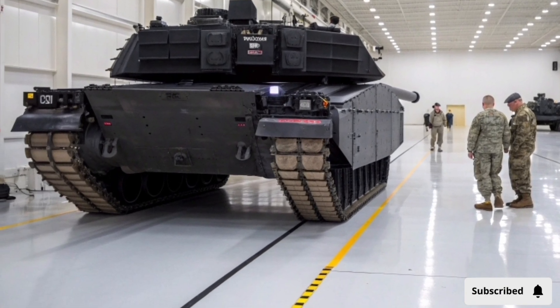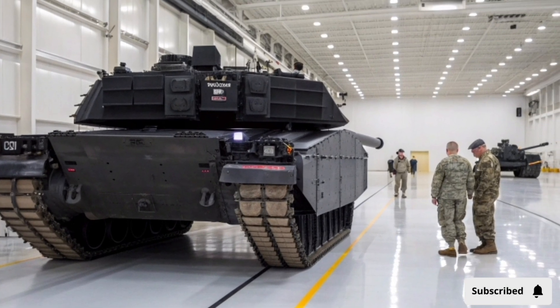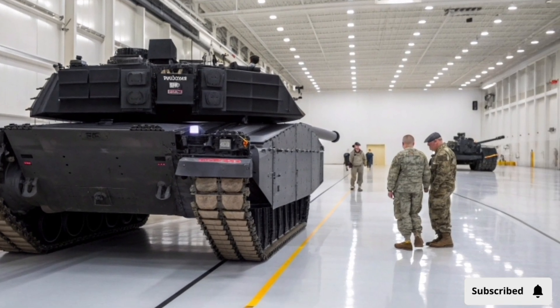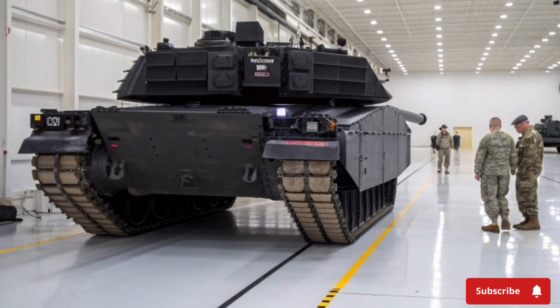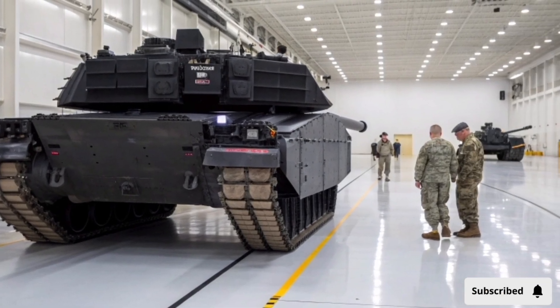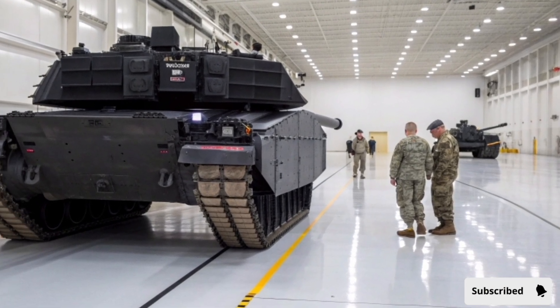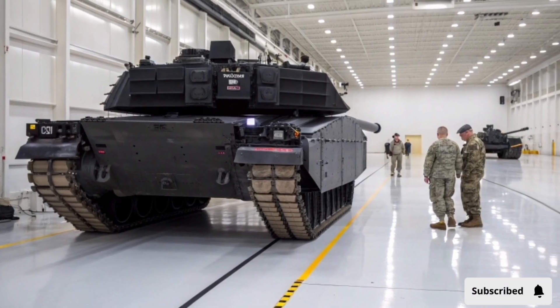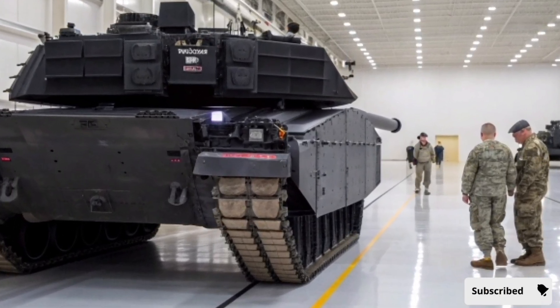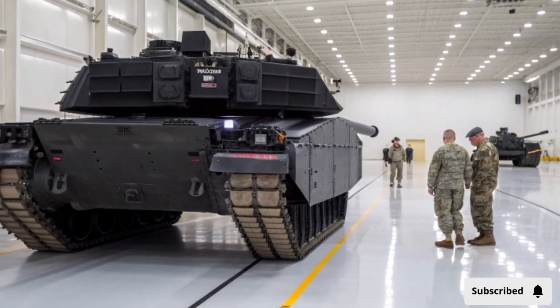If you are passionate about military vehicles, defense technology, and the future of armored warfare, KB Auto Review is your go-to channel for the most detailed and accurate reviews. Make sure to like this video, share it with your fellow enthusiasts, and subscribe to KB Auto Review for more high-quality content covering the world's most advanced military machines.